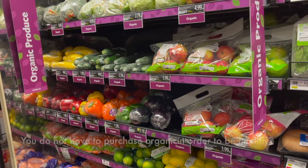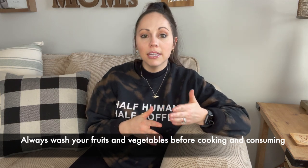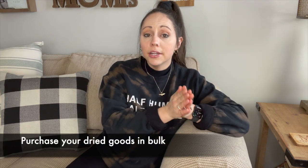This also goes for purchasing your produce — you do not have to purchase organic produce in order to be healthy. Unless you go to a farmer's market, you're really just spending more money in the grocery store when buying organic. I always buy regular fruits and vegetables and when I come home, I clean them with a veggie and fruit wash to remove any pesticides or toxins — they taste the exact same and are just as healthy. Another tip is to buy your cost-efficient dried goods like rice, oats, and beans in bulk as well, since these foods last a long time and save you money.